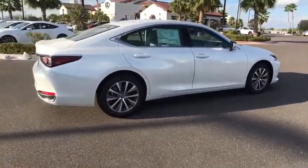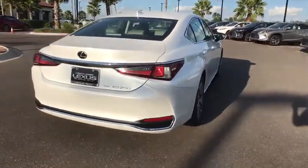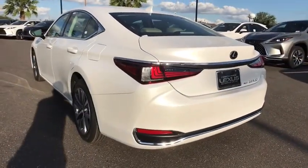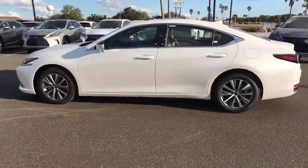Here are some of this vehicle's great options: backup camera, keyless entry, power passenger seat, steering wheel audio controls, remote engine start, traction control, stability control, all-wheel drive, lane departure warning, anti-lock braking system, leather-wrapped steering wheel, and Bluetooth.